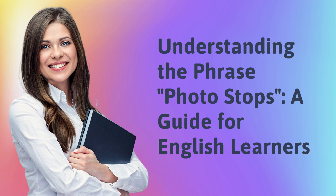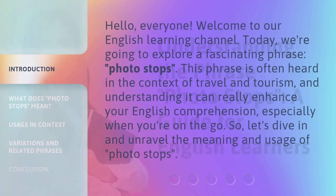Understanding the phrase Photo Stops: a guide for English learners. Hello everyone, welcome to our English Learning Channel. Today we're going to explore a fascinating phrase — Photo Stops.